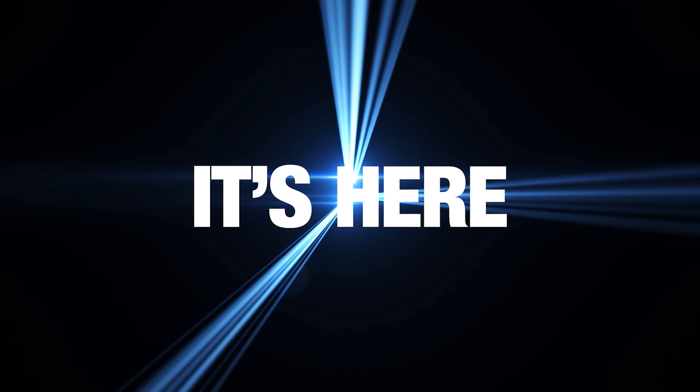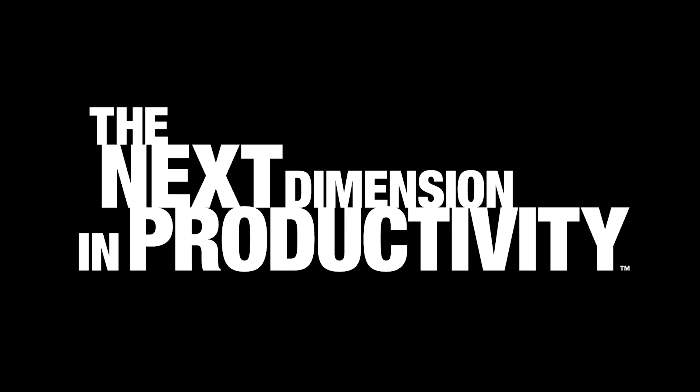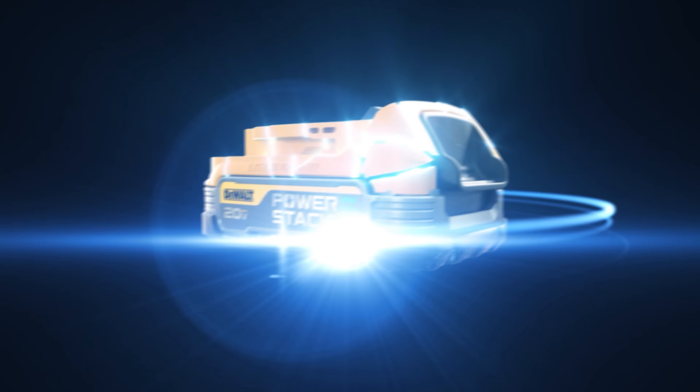DeWalt Power Tools has made a huge announcement — brand new to the tool industry battery technology. It promises more power, smaller size, and longer run time. We're going to give you everything we know about the DeWalt Power Stack battery right after this message from our sponsor VCG Construction.